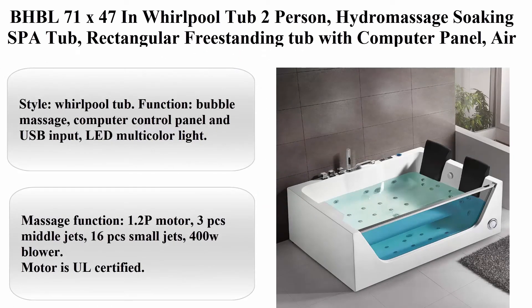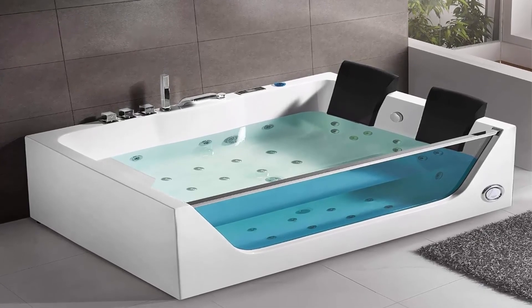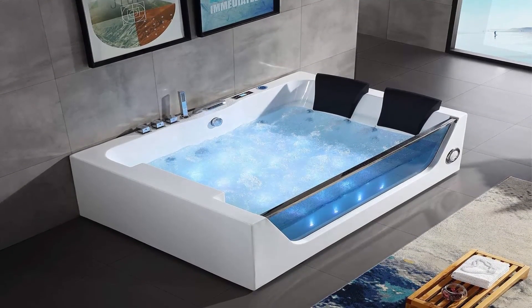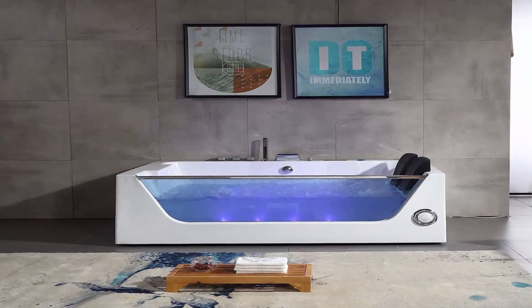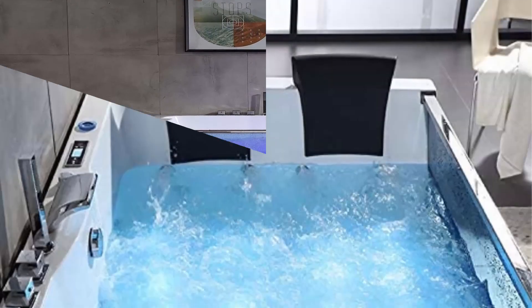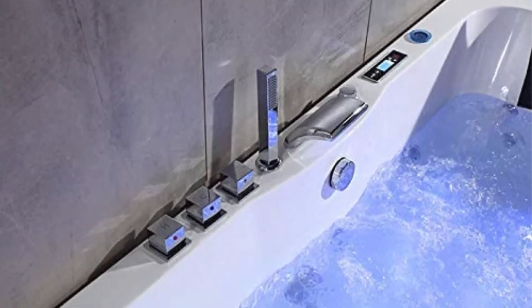Top 6: Jacuzzi J4S-6042-WLR1-XXW, white, 60 inches x 42 inches, Signature three-wall alcove whirlpool bath tub with six jets, air controls, tiling flange, skirt, left drain, and right pump. Color: white. Material: acrylic. Brand: Jacuzzi. Item dimensions: 60 x 42 x 20.25 inches. Finish type: white. Item weight: 99 pounds. Type: whirlpool. Series: Signature. Dimensions W42 x L60 x H20.25.